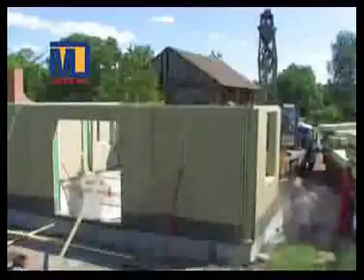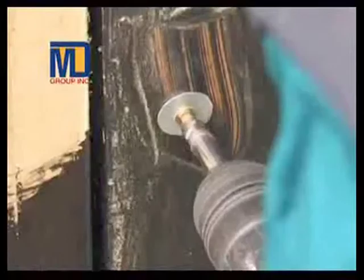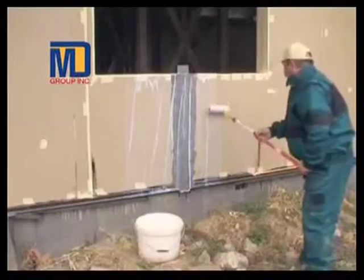These can be assembled or installed very easily using putty and nuts and bolts. These boards can be made waterproof and soundproof.